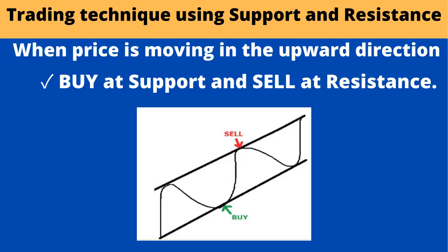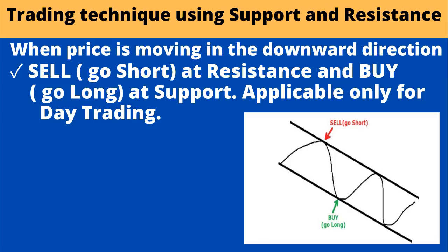When price is moving in the upward direction, buy at support and sell at resistance. When price is moving in the downward direction, sell or go short at resistance and buy or go long at support. Applicable only for day trading.